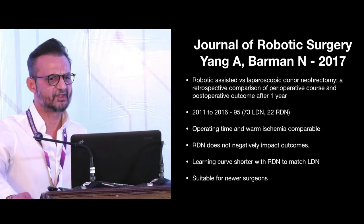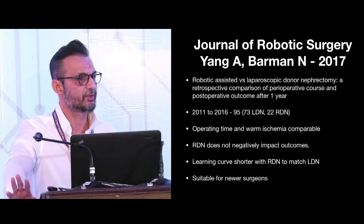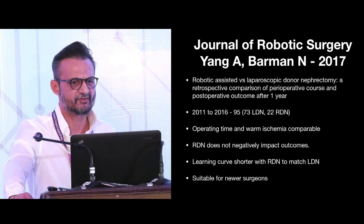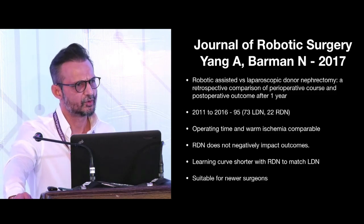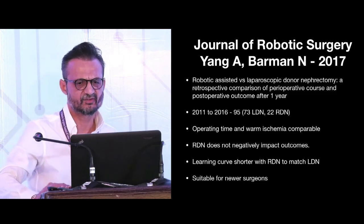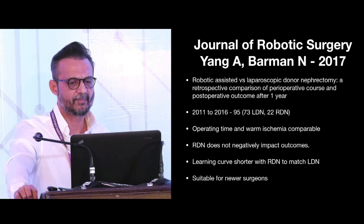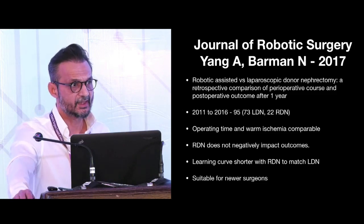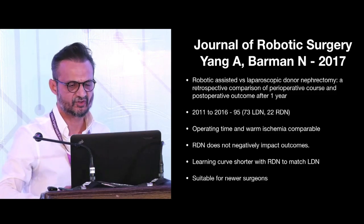Yang et al. in 2017 assessed perioperative outcomes and postoperative graft survival in Robotic versus Laparoscopic Donor Nephrectomy over five years across 95 cases. They found that Robotic Donor Nephrectomy does not negatively impact outcomes, operating time and warm ischemia time were comparable, the learning curve was shorter with robotic, and it was found to be suitable for newer surgeons.